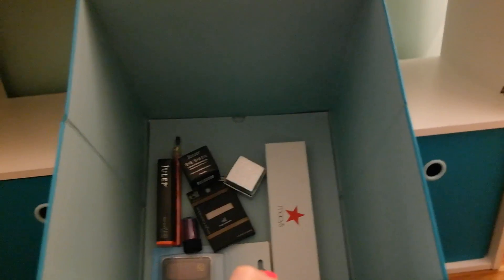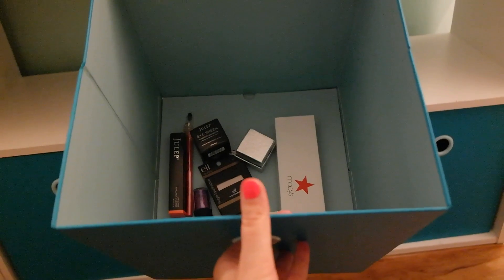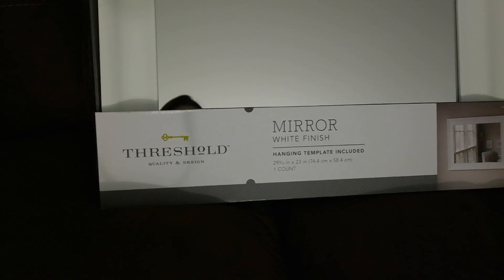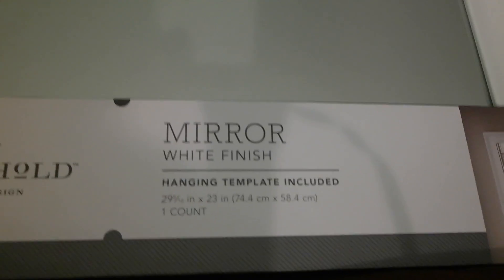You can just pull them out and store anything in there. This is the last item I got from Target — it's a mirror with a white frame by Threshold. I want to hang it above my table. These are the dimensions for the mirror, and it was $34.99.